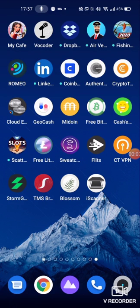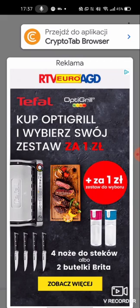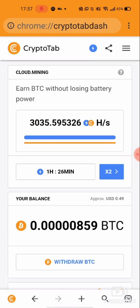Siemaneczko, hello and welcome. My name is Kiotr Wlewski and today I would like to show you how you can earn bitcoins totally for free, only using your CryptoTab browser, which you can download for iOS or Google Play. Just click on the link which I put in the description and as you can see you can make bitcoins totally for free.